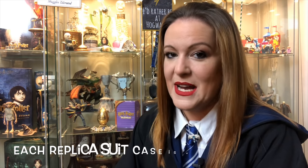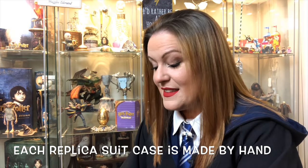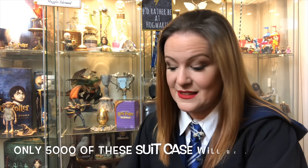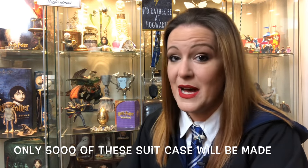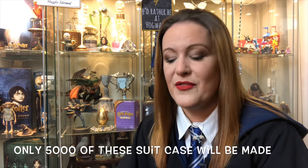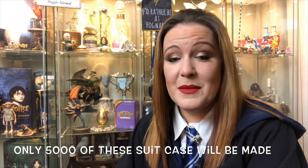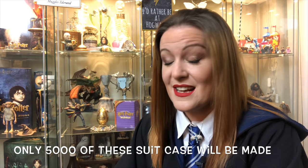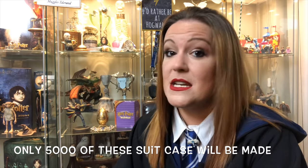Every single one of these suitcases is made by hand in France. They are very limited to 5,000 pieces. Now that might not seem too bad — it might seem like wow, there's so many of them. But let me tell you as a collector, because that is what I am, in the Fantastic Beasts world 5,000 is nothing. The Wizarding World box sets released by Warner Brothers had 63,000 — try getting one of those complete today.